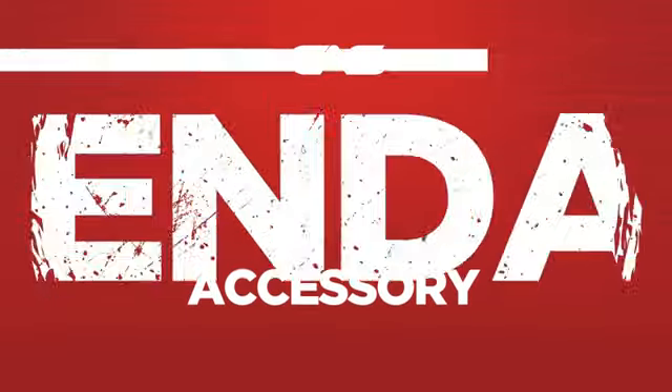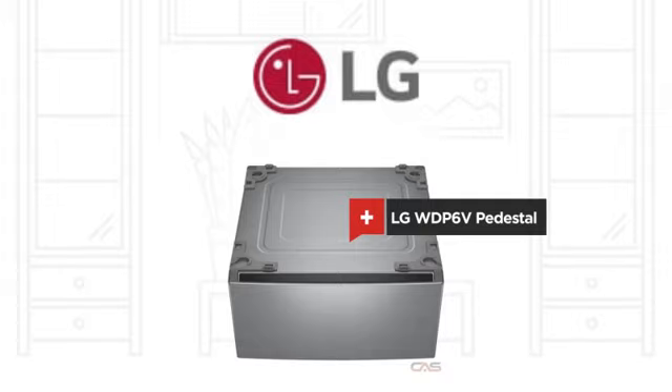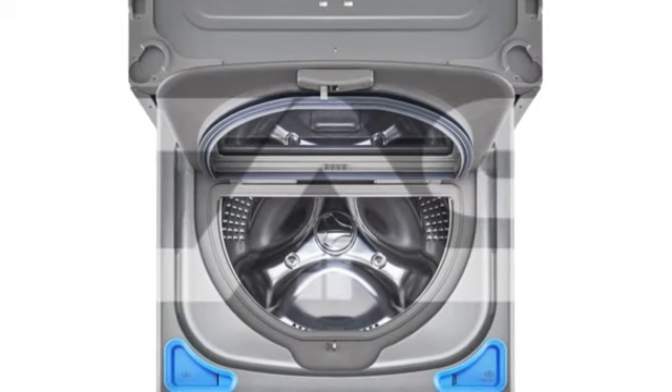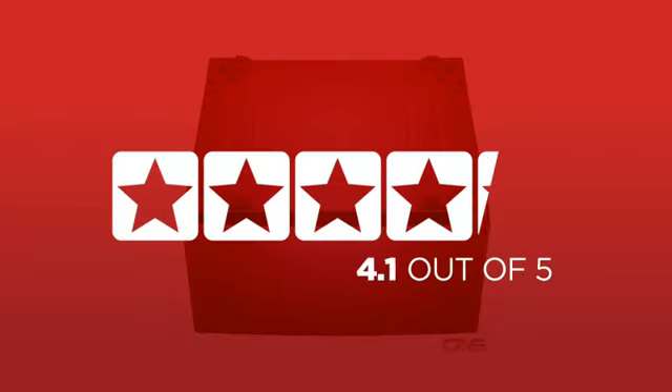Need a dependable accessory? Try this accessory model from LG. Backed with a full manufacturer warranty, in fact, it is the choice of many customers with a 4.3 star rating.